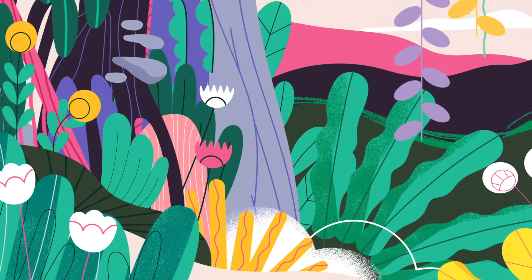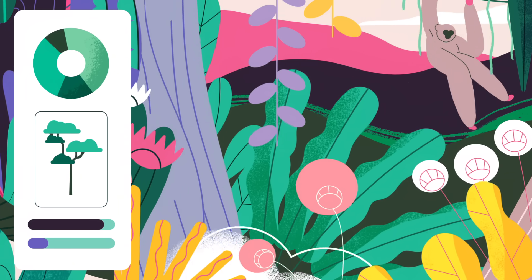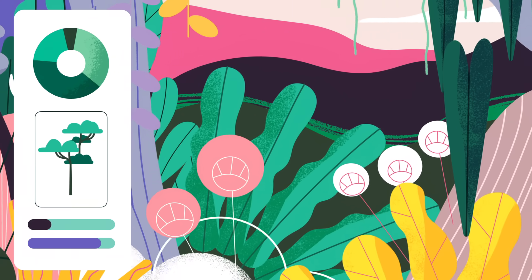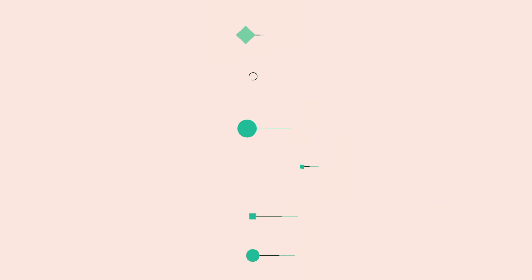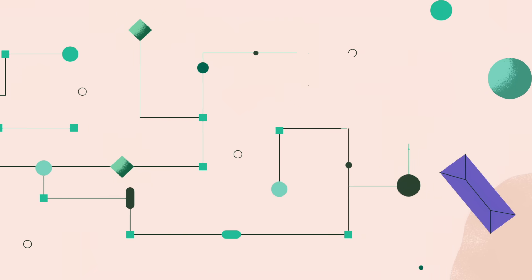Preliminary research shows that ecosystems with a naturally occurring diversity of trees have less competition for resources and better resist climate change. This means we can't just plant trees to draw down carbon — we need to restore depleted ecosystems.